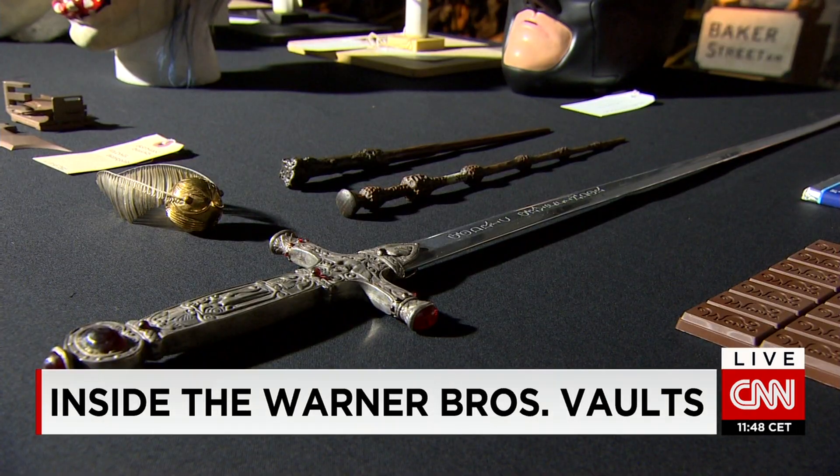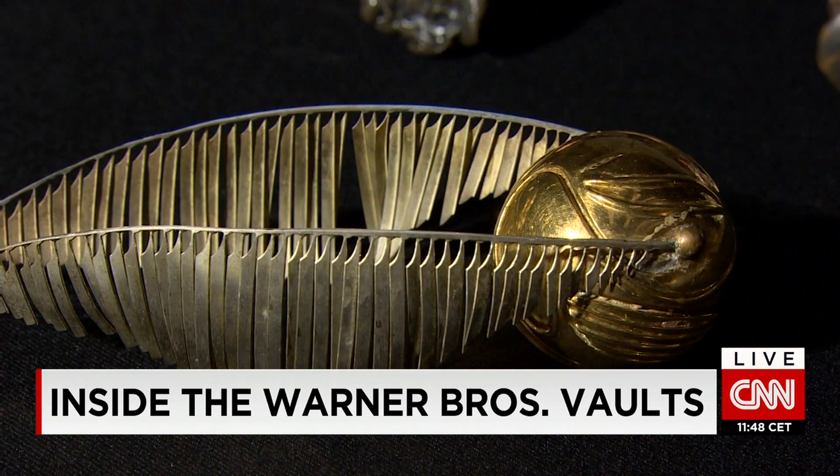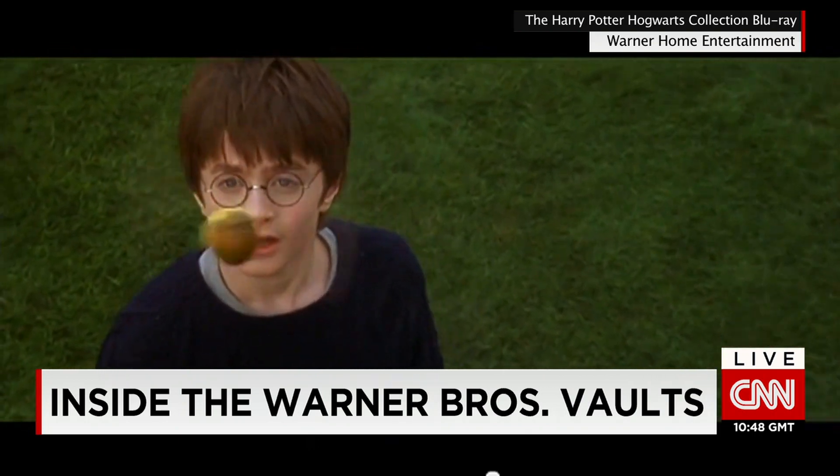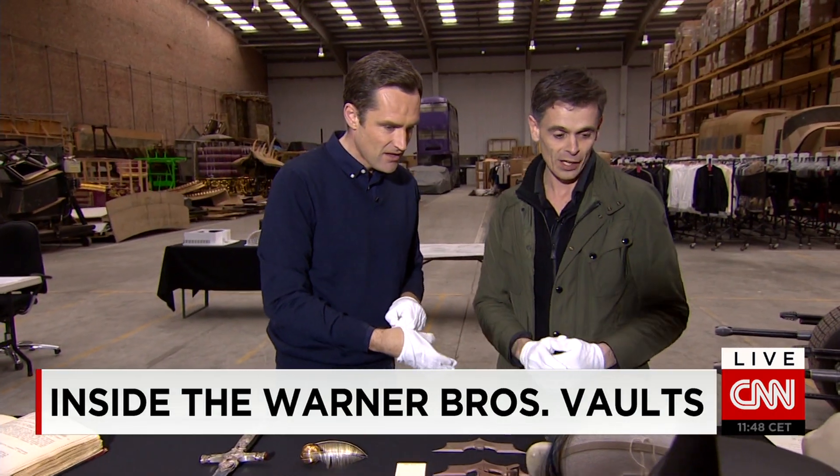More Harry Potter items — the golden snitch, which is used in the Quidditch scenes. There's no magic to be used between the classes and the corridors. And then we move on to the Dark Knight series.